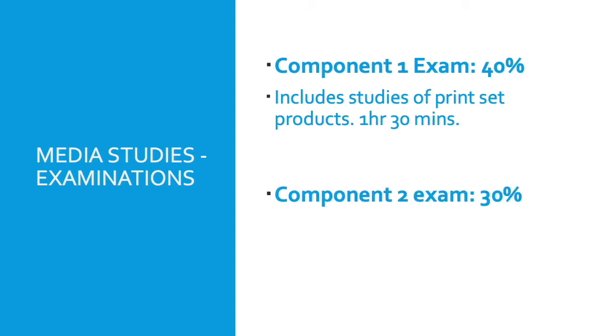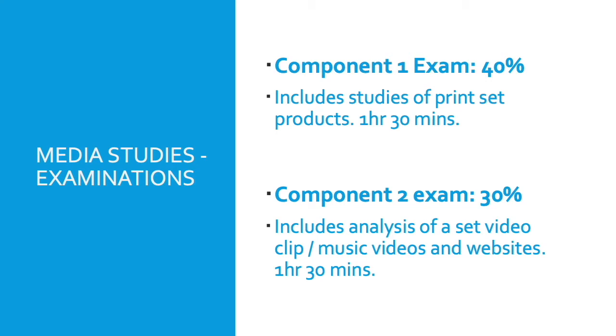The Component 2 exam is currently Luther for us. We look at TV crime drama, comparing it to The Sweeney and other TV crime drama shows. That is 30% of the course, and in the exam they will have a short clip — one and a half minutes of Luther — that they would then need to analyse within the first half of the exam.